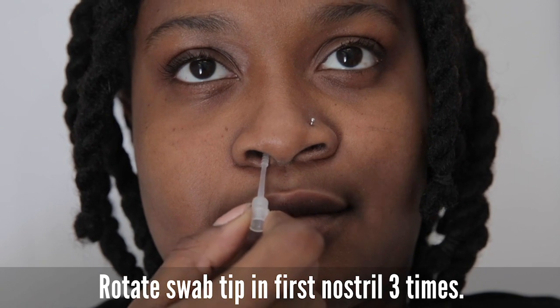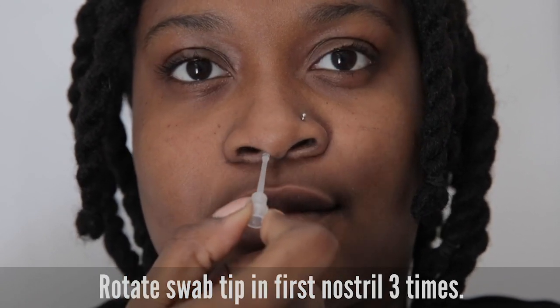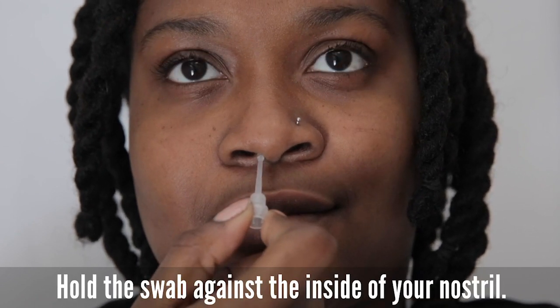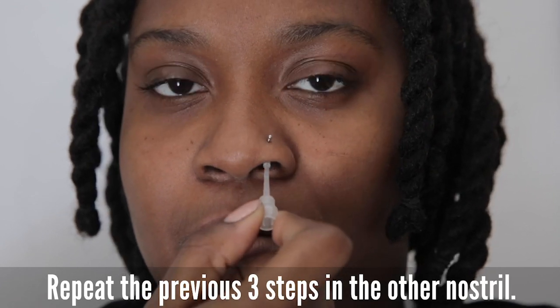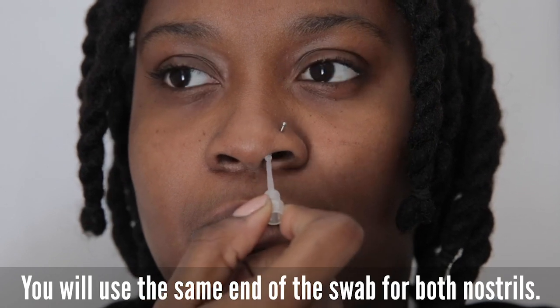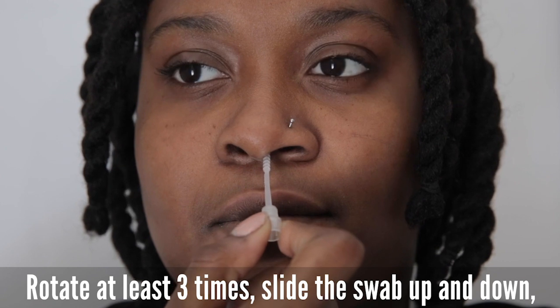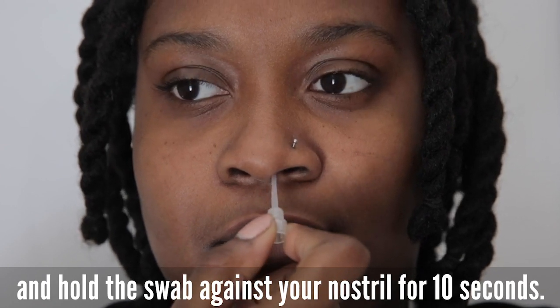Next, rotate the swab tip in the first nostril three times. Then slide the swab up and down against the inside of your nostril a few times and hold it there for about 10 seconds. Then repeat the process in your other nostril using the same ridged end of the swab — rotate the swab tip three times, then slide it up and down and hold for about 10 seconds.